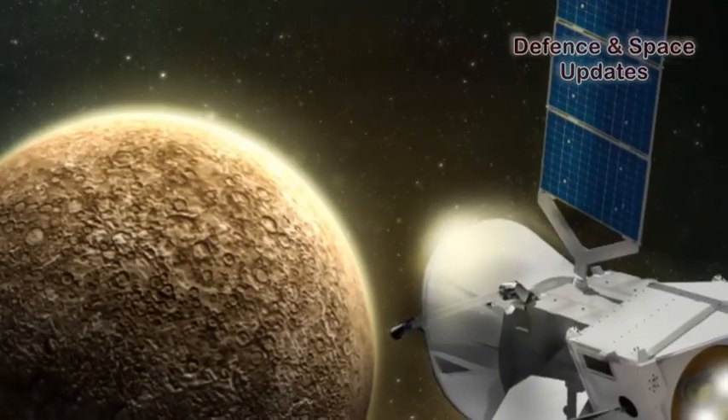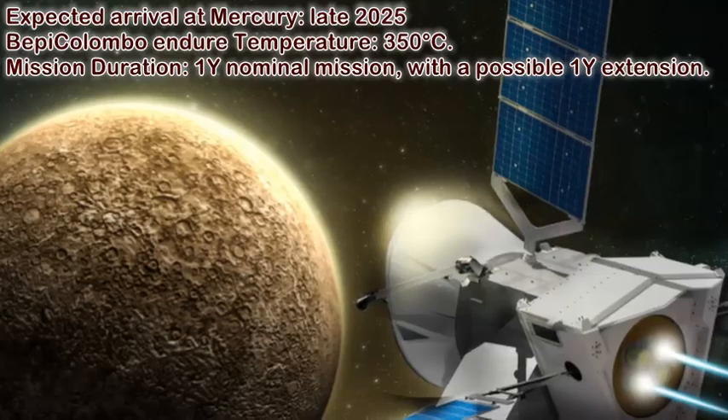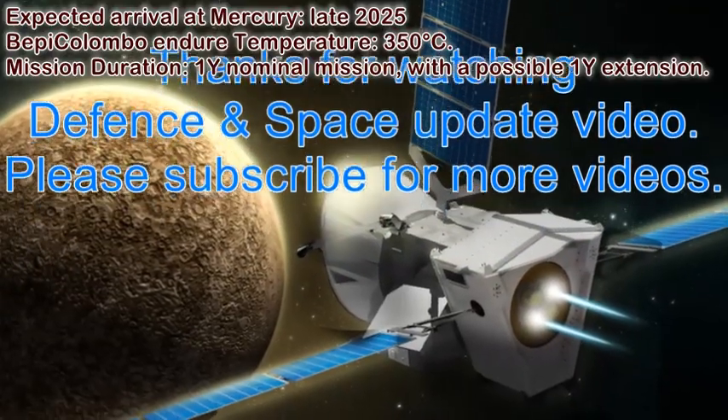Expected arrival at Mercury: late 2025. BepiColombo is designed to endure temperatures of 350 degrees Celsius. Mission duration: one-year nominal mission, with a possible one-year extension.